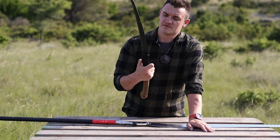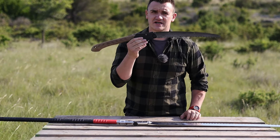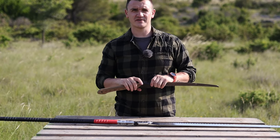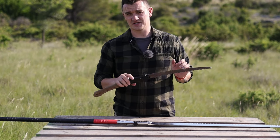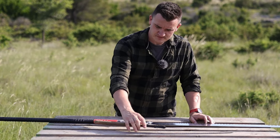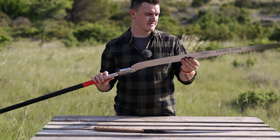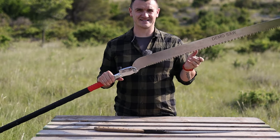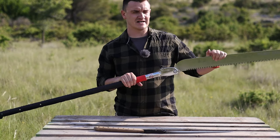So we have here the Silky Big Boy 2000 — whatever that means. This saw is a really great saw. When I met the guys from Silky Europe at IWA, they were kind enough to replace the one I lost in the forest — I left it there and someone picked it up after a few days. It has maybe one centimeter length of the teeth itself, and it is a pull-stroke saw, which means it cuts when you pull it.